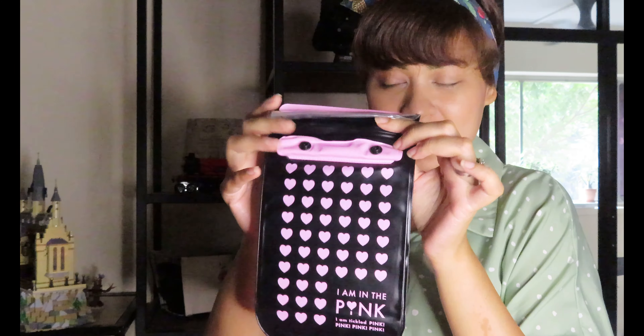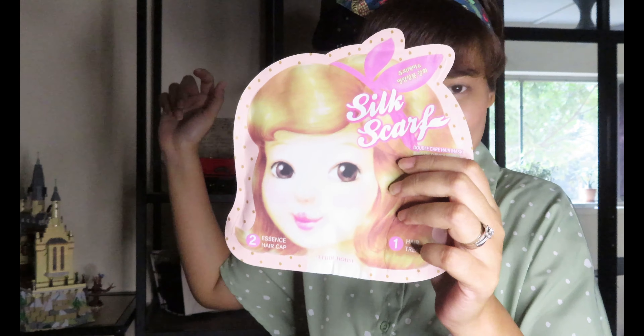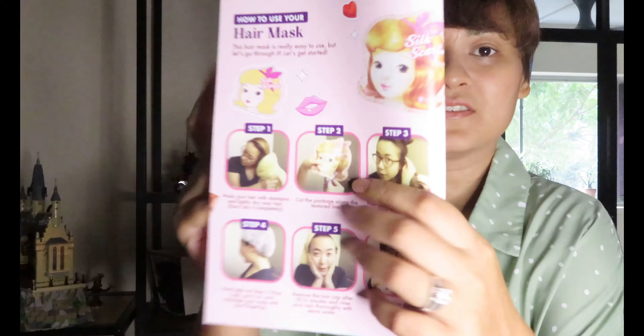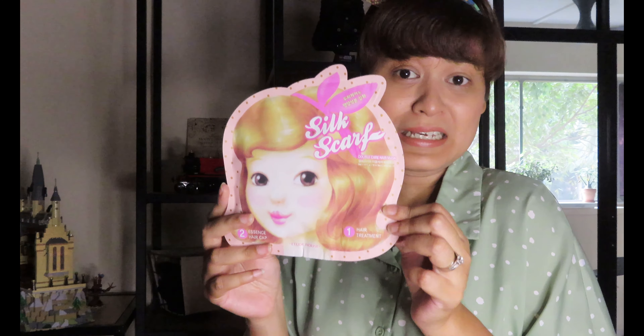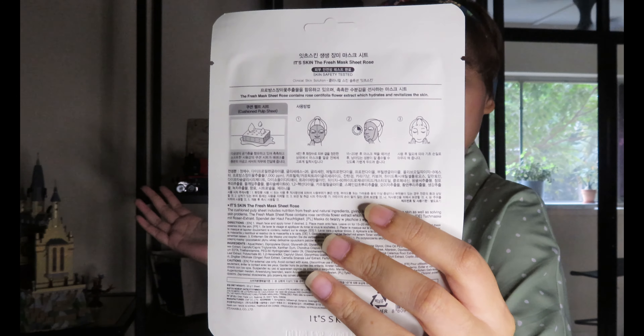The first item is a multi-case pouch with hearts on it. At the back it says you can use your phone while having it inside this pouch. It has little hearts around it with a quote that says 'I am in the pink, I am tickled pink.' This is the front, and the back is transparent so you can still use your phone. There's a clip with a string to carry it over your shoulders, and it's also a kind of zip-loc thing that protects your phone or accessories inside.